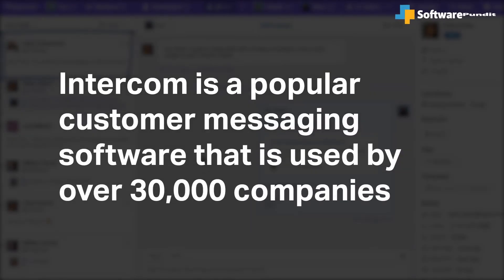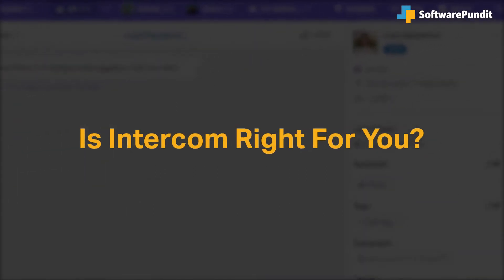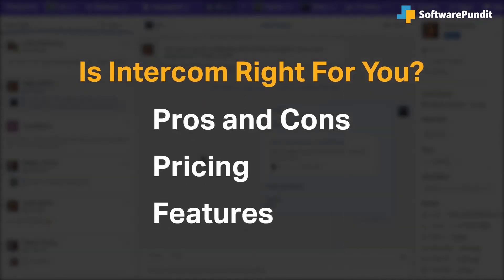Intercom is a popular customer messaging software used by over 30,000 companies. We cover the most important things you should consider before purchasing a customer messaging software tool, including pros and cons, pricing, and features.